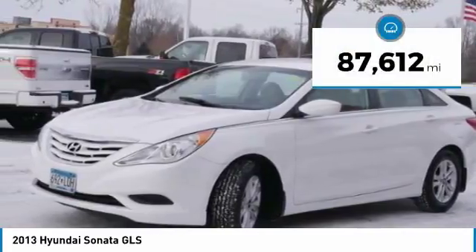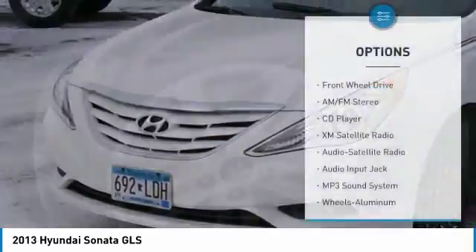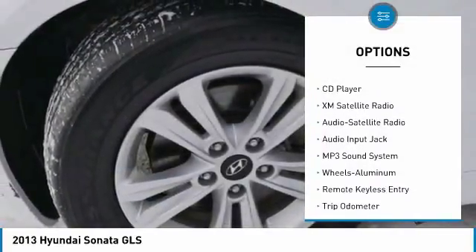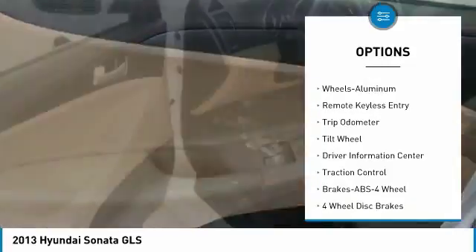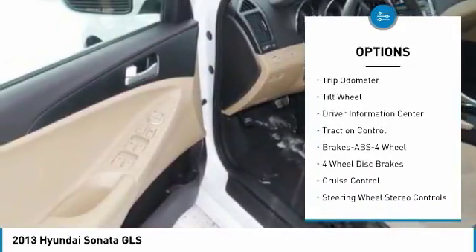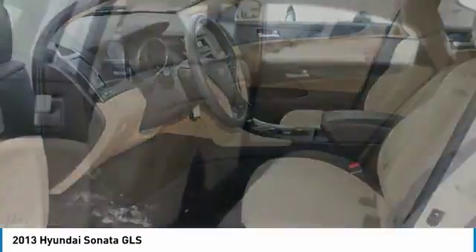This vehicle has less than 90,000 miles. Here are some of this vehicle's great options: XM satellite radio, traction control, anti-lock braking system, air conditioning, power steering, aluminum wheels, cruise control, rear defrost, center armrest, and FWD.